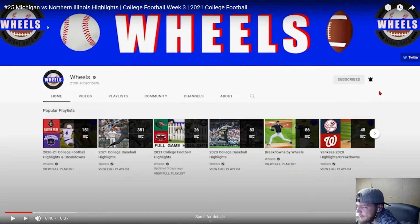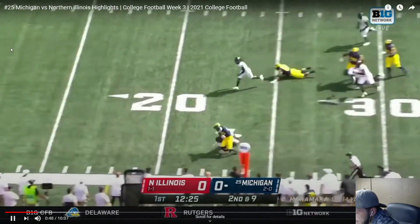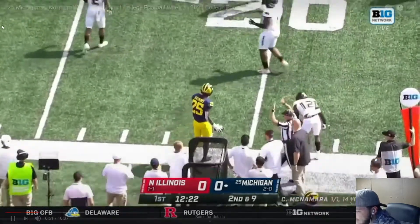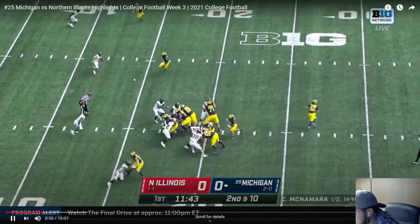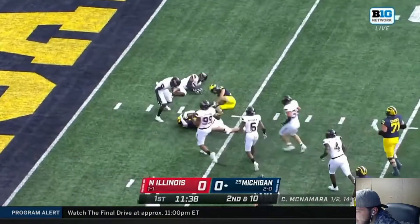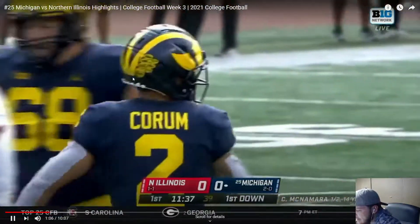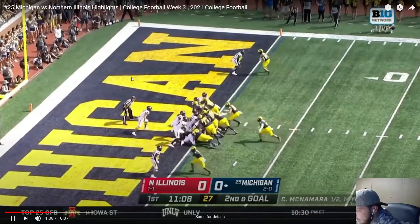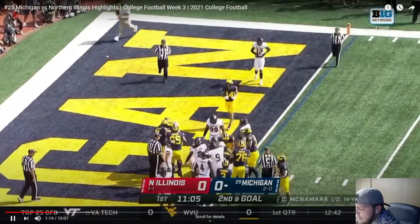Shout out to Wheels who made this video — I'll put his link in the description, all credit goes to him. Offense starts out with a run and Haskins gets a good first down, almost breaks it free. Second and ten goes to Coram between the tackles, he'll bounce it out right down to the goal line, down to the five. Can we punch it in? Second and goal — Cade QB sneak, touchdown! Good start, 7-0 Michigan.